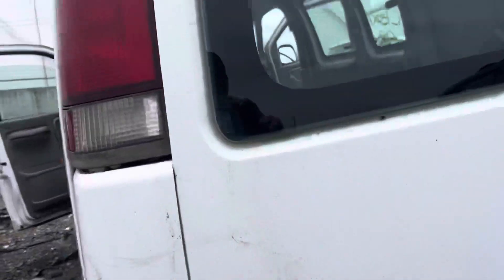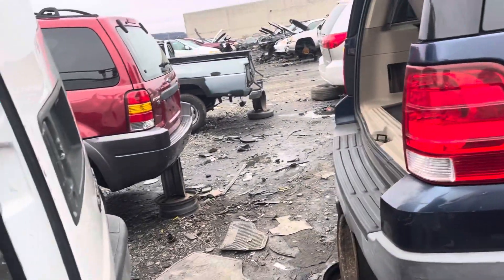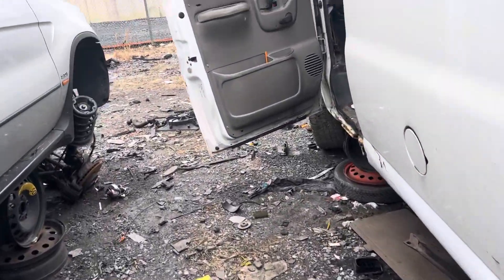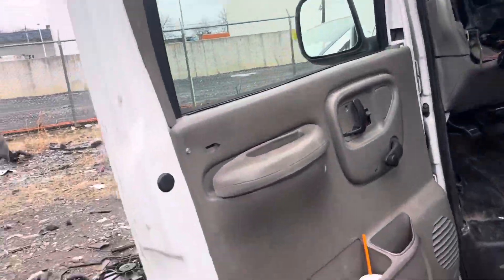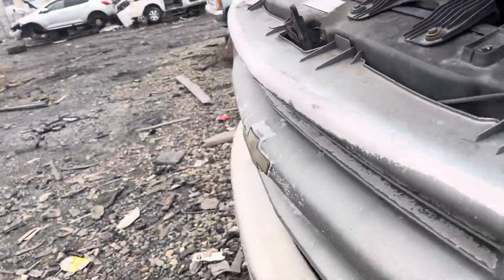Express van — I still see these on the road. We might as well take a quick look at the Escape right here that's next to it.